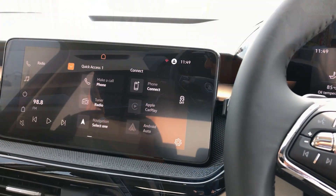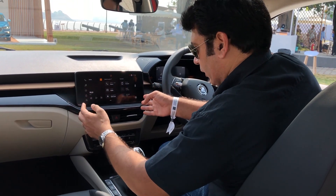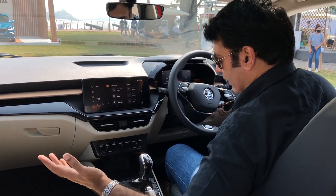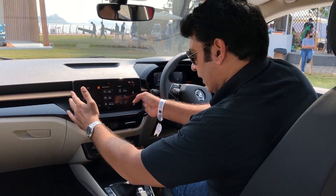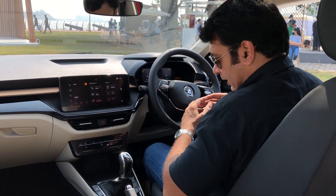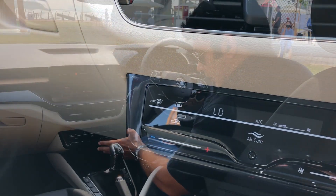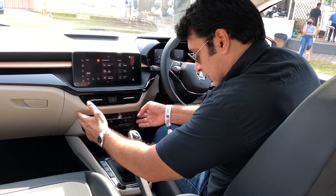The key highlight on Slavia's dashboard is this 10-inch floating type infotainment system. It comes loaded with all connected features including Apple CarPlay, Android Auto, Bluetooth, and FM radio. Everything is loaded on this big and interesting screen, and it looks very nicely and classily done. You also get a single zone climate control with a very nice looking digital interface, which I've also seen on the Kushaq and Tiguan.